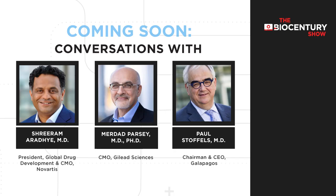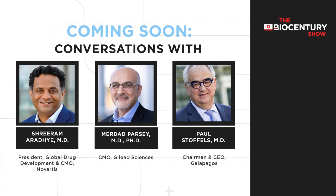David, this was a great conversation. Thank you very much for your time — we'll certainly be following those programs. Thanks so much for having me. The BioCentury Show is brought to you by BioEquity Europe, Europe's premier international showcase for financial dealmakers and biopharma executives to meet rising biotechs.